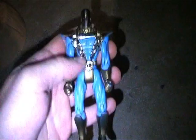Got this figure here - he's really cool, I was going to keep him, but if somebody wants him let me know.